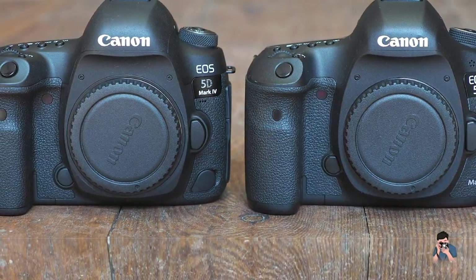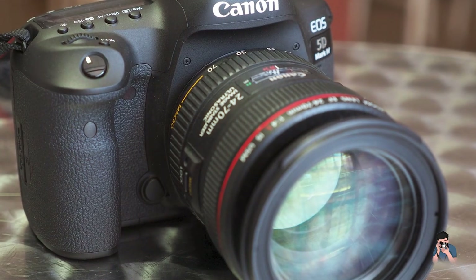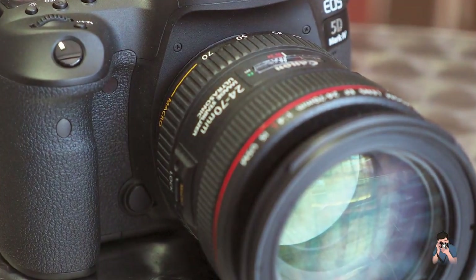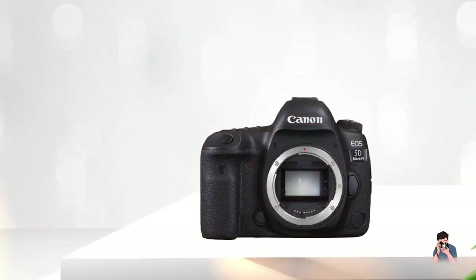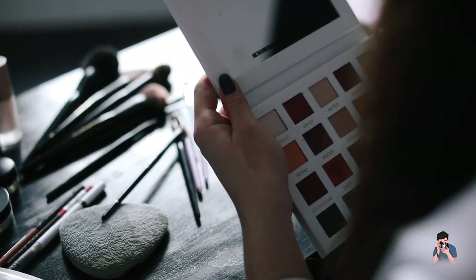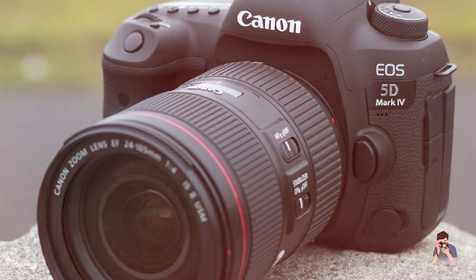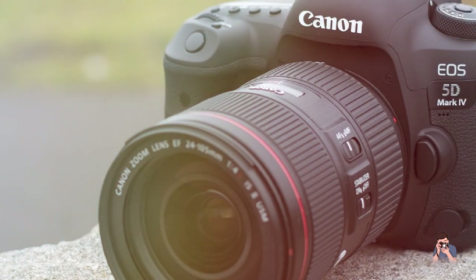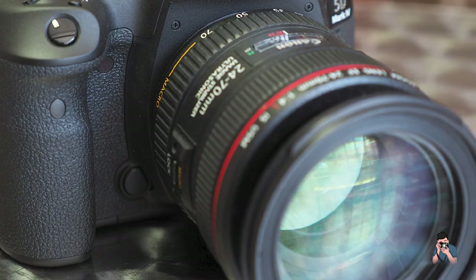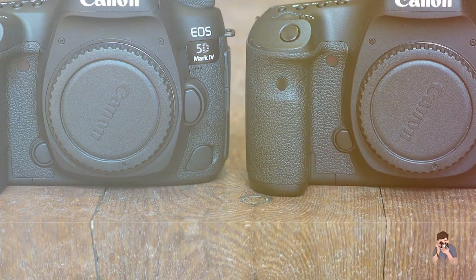In addition to its still photography capabilities, the 5D Mark IV also offers a range of advanced video features, including 4K video at up to 30 frames per second and Full HD video at up to 60 frames per second. The camera also features a microphone input and headphone jack for monitoring audio during recording. Overall, the Canon EOS 5D Mark IV is a highly capable and versatile camera that offers advanced features for serious photographers and videographers. While it may be on the pricey side, its professional-grade build quality and advanced technology make it a worthwhile investment for those who demand the very best in their photographic equipment.